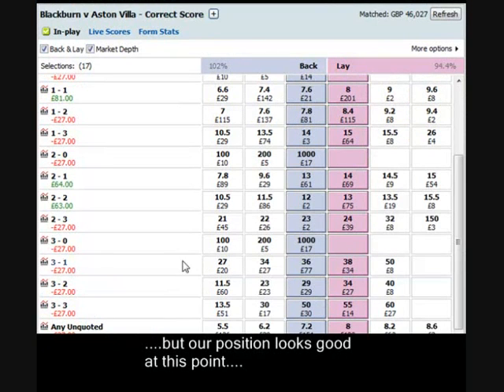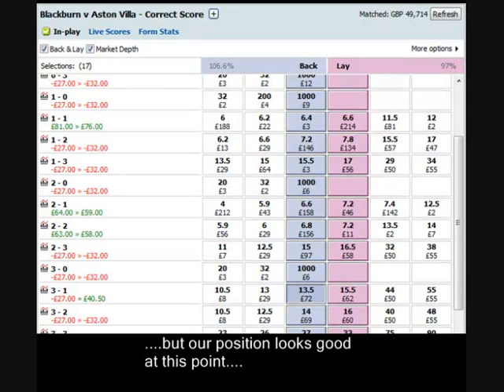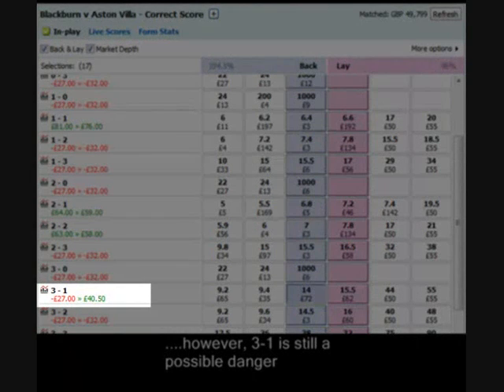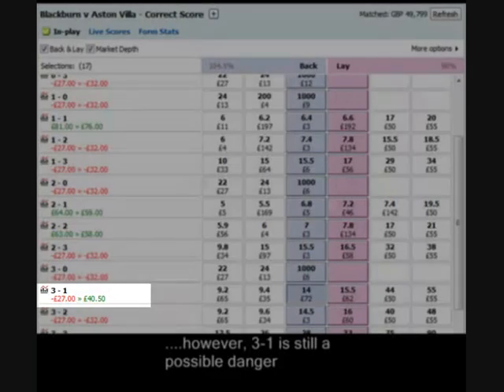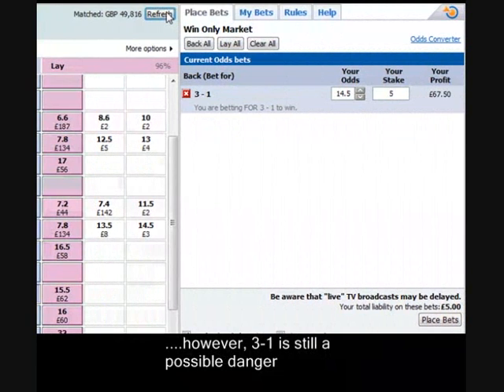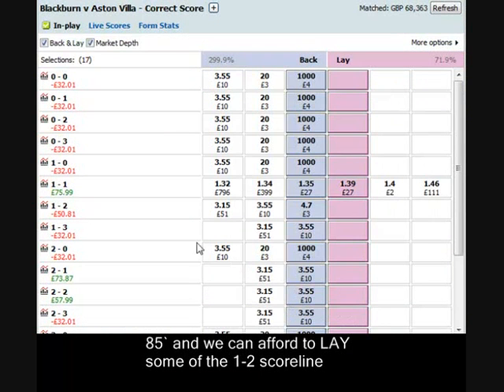If we need to do anything at all, any unquoted scoreline is very unlikely in this game. Can't see either side knocking in four goals. But the 3-1 itself is worth just considering putting a little bit of money on. There's £57 profit — we've got £57 green on that — less the £50 loss on the other draw market.